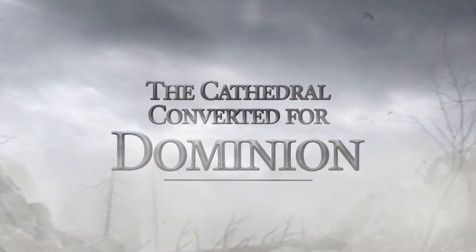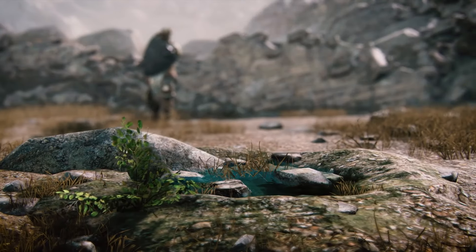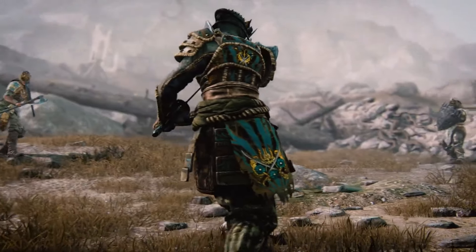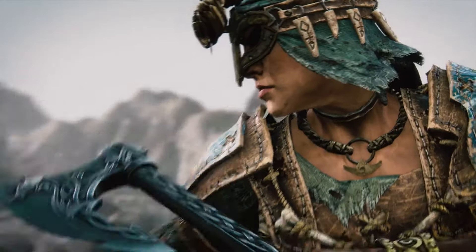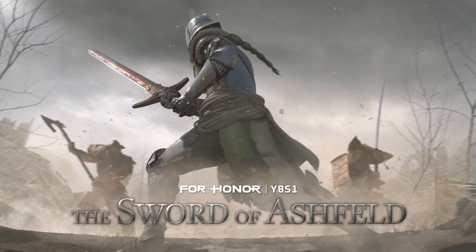Let's wrap things up. Sadly, they haven't shown the new reworked cathedral map yet — only some small glimpses in the trailer — but that one is coming mid-season anyway. I'm very much looking forward to that one. So let me know what had you excited the most. Don't forget to check out our sponsor and all the other stuff linked down in the description. I hope the video was helpful. Thanks for watching. Laters everybody.